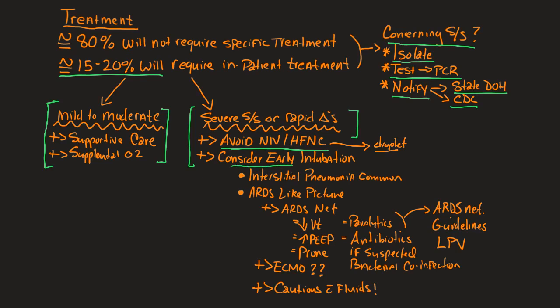We want to consider early intubation if these patients have severe signs and symptoms or their signs, symptoms, or labs are changing rapidly. These patients often develop an interstitial pneumonia with substantial peripheral involvement and an ARDS-like appearance. They will have a refractory hypoxemia that does not respond well to supplemental oxygen. Intubate them early and be prepared to have them on a ventilator for a substantial amount of time — they may require prolonged ventilatory support.